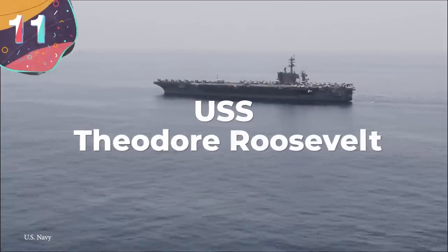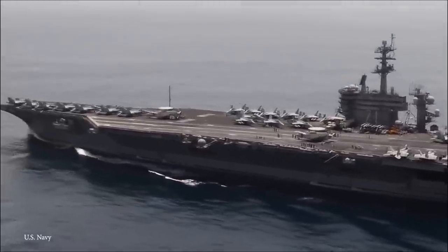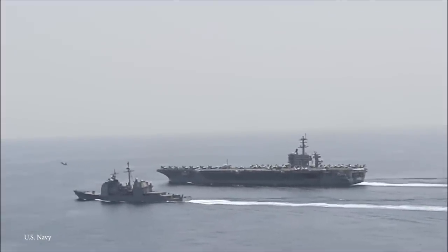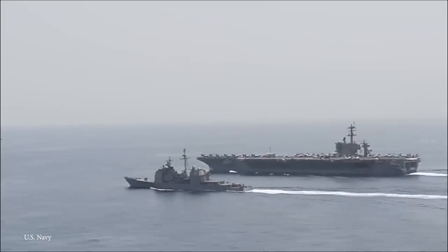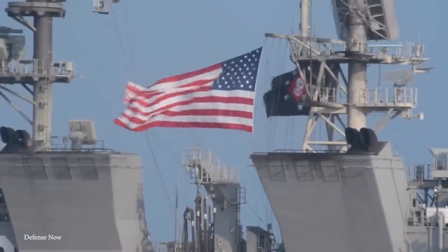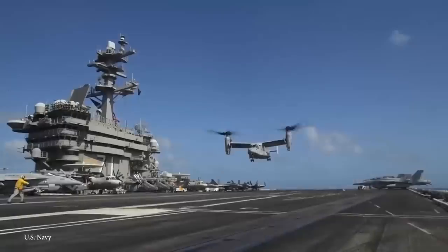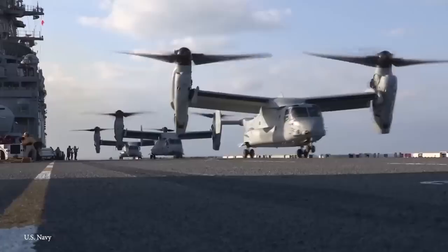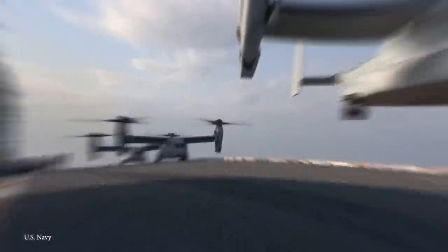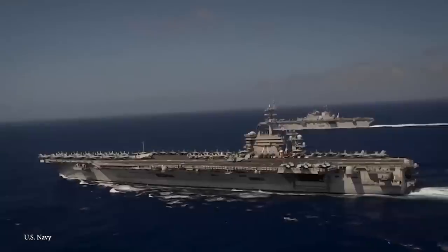Number 11: USS Theodore Roosevelt. The USS Theodore Roosevelt is a super-wide Nimitz-class aircraft carrier that was first launched in 1984. She's used by the U.S. Navy, and her impressive size comes with an equally impressive weight — she weighs more than 100,000 tons. The USS Theodore Roosevelt is wide enough to accommodate 90 aircraft, both fixed-winged and helicopters, all at the same time. She's often called 'the Big Stick' by Navy officers. Along with her massive width, she's also nuclear-powered, which means she can pretty much travel the seas indefinitely — she only needs to stop to restock supplies and food.